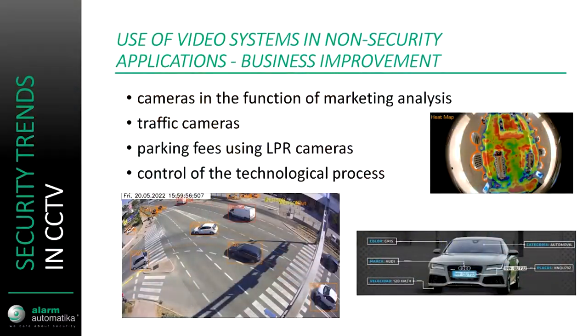Another growing trend is parking using LPR cameras. Parking space owners have moved away from traditional paper parking tickets towards avoiding paper entirely. The system scans the license plate of the car, records the time of entry, and when the car owner returns to pay, they input their license plate, pay by card or cash, and exit freely when the ramp is opened by the system.